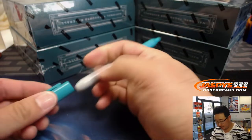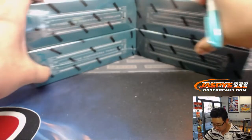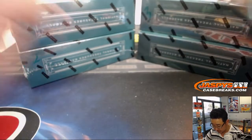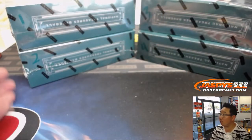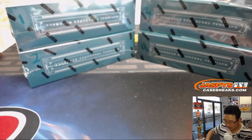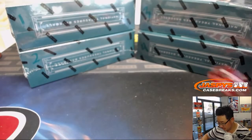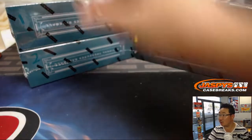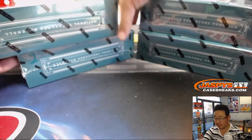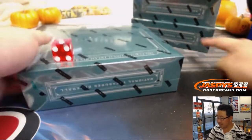Now let's number these boxes: one, two, three, and four. I'll keep rolling the die until I get one, two, three, or four. Five — we'll roll again. And box one. So we're going to do box one, and we'll save the rest for next time.